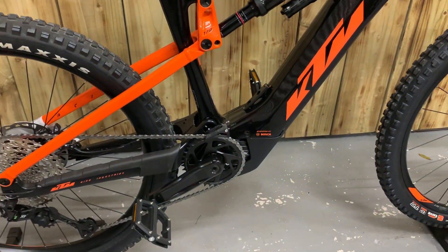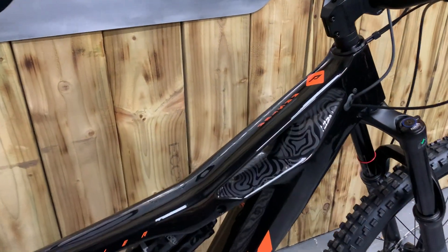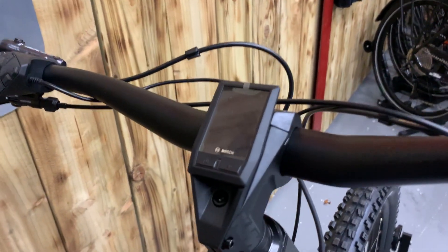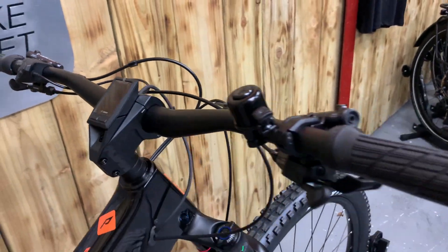The motor is a Gen 4 Bosch Performance CX motor with a 630Wh battery and Bosch Kiox display.